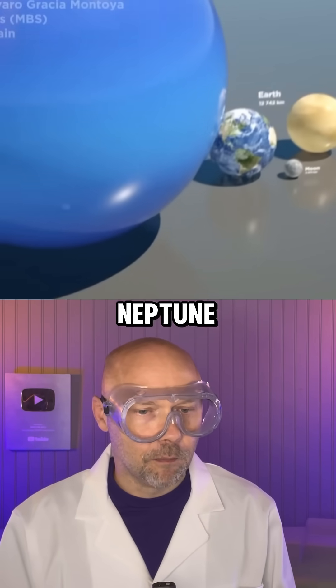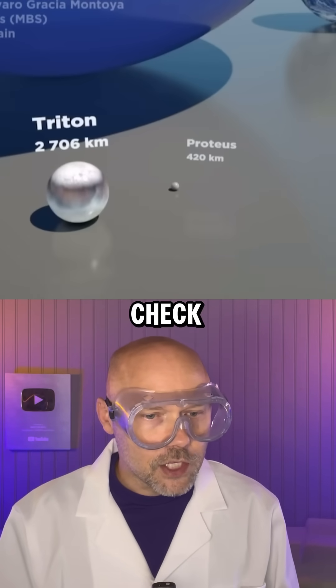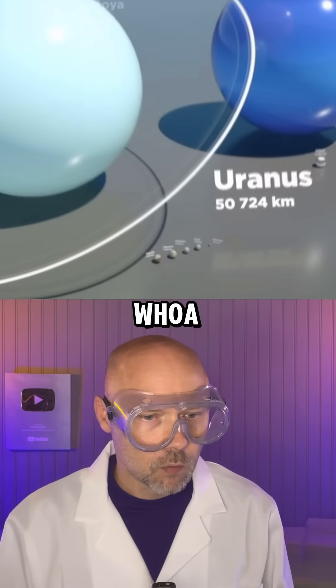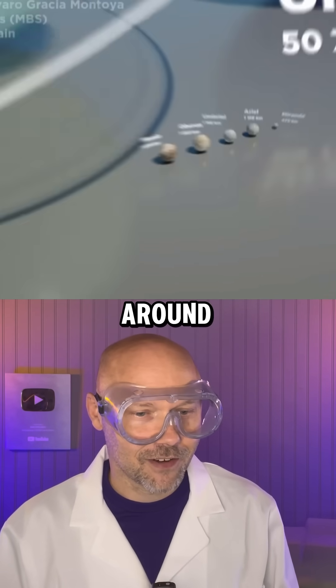Jumping up to Neptune — big gas giant. Check out Neptune's baby moons. Of course, it's Uranus with its rings. Whoa, Uranus has five moons? Like little nuggets just hanging around.